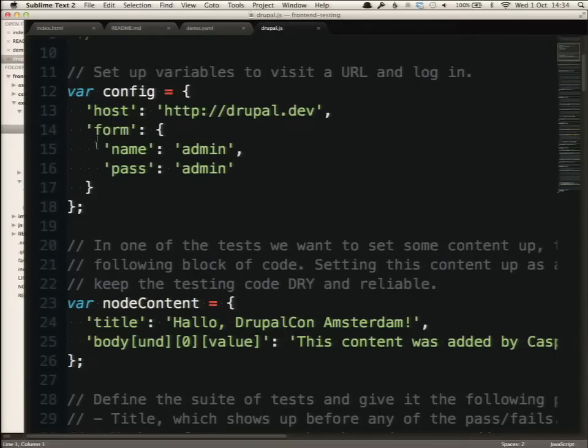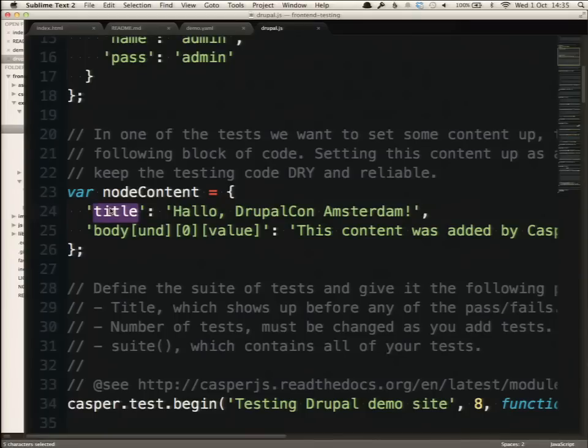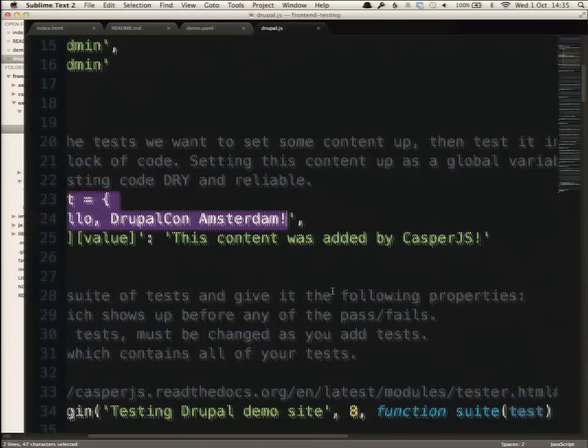We're going to walk through some simple configuration. Number one is my local Drupal install. I've got the classic local dev environment credentials: admin, admin. These selectors are what Drupal uses to present the form to me — if you change these for whatever reason, you'd have to update them here. The node content setup is the same. This is a form name field, and body-und-zero-value is where you store all your content in Drupal. We're going to say: Hello DrupalCon Amsterdam, this content was added by CasperJS.